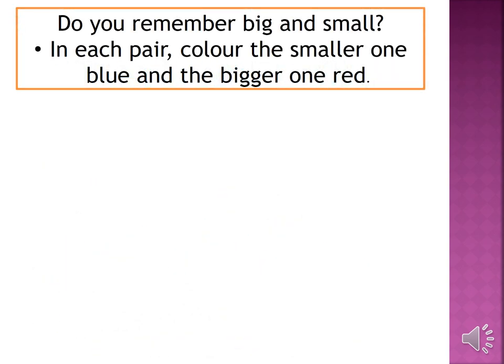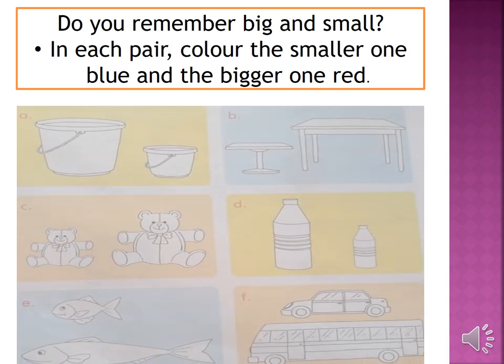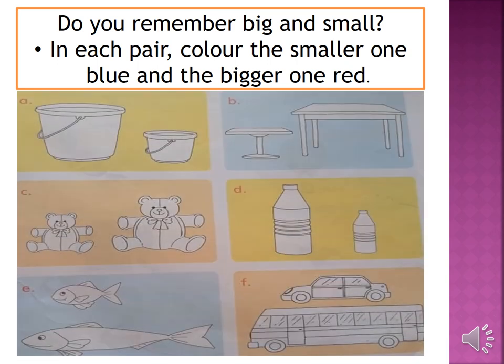Open your countdown book and take out page number 11. Do you remember big and small? In each pair, color the smaller one blue and the bigger one red. Look at the first picture — there are two buckets. You have to color the bigger one red and the smaller one blue.